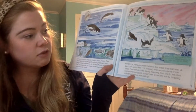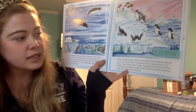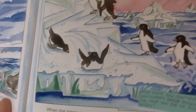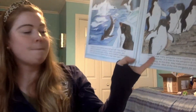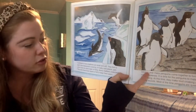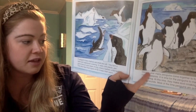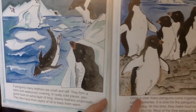When the penguins want to leave the water, they can leap up as much as six feet onto a rocky shore or iceberg. They climb rocks easily, hopping from one to the other. Sometimes penguins speed over snow and ice by dropping onto their bellies and sliding. A penguin's many feathers are small and stiff — they form a warm and waterproof covering. In really cold places, penguins have an extra layer of long downy feathers underneath, and they also have thick layers of fat to keep them warm.